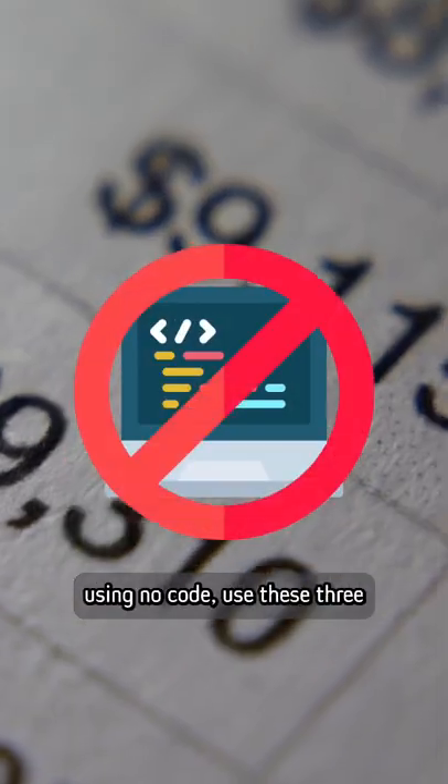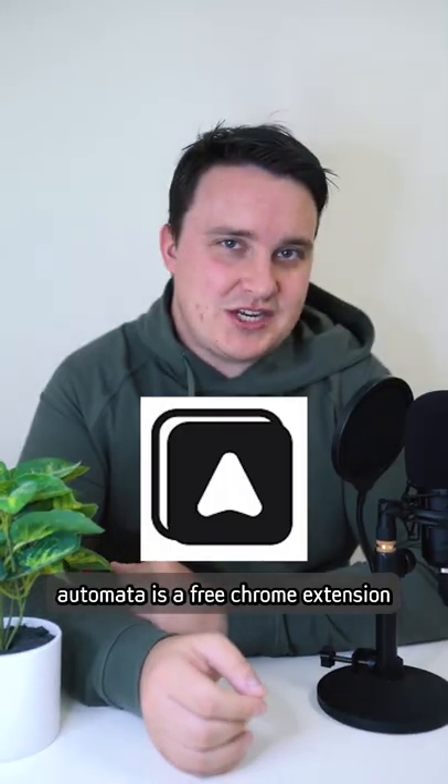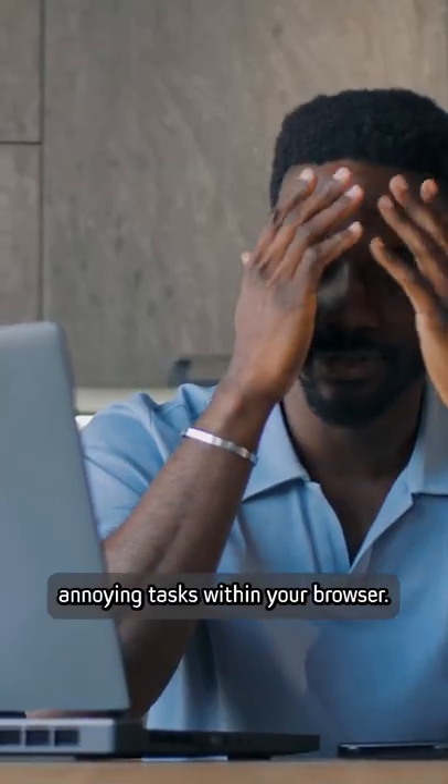If you want to automate simple tasks using no code, use these three no-code tools. Automa is a free Chrome extension for letting you automate your web browser using drag-and-drop tools. This is great if you want to scrape some web pages or automate an annoying task within your browser.